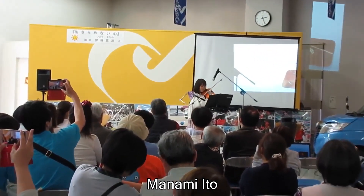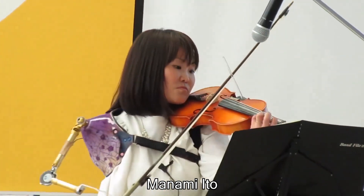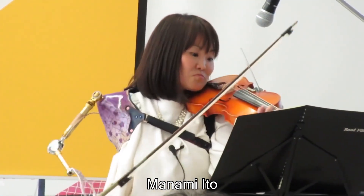This person lost her arm in a car crash over 15 years ago. After the accident, she decided to develop her own customized prosthetic arm and learn how to play violin.